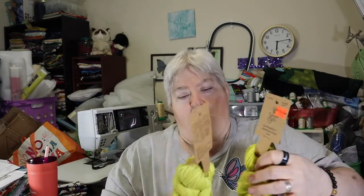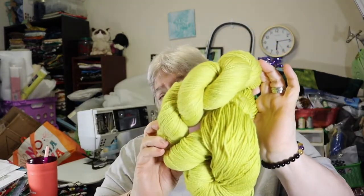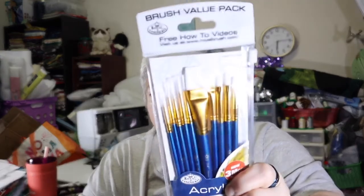This clearance yarn was over by the yarn section itself. There's a clearance area back there that has mostly sewing things and then occasional yarn things. They did have two of that lovely lime color for $3.74, so I did pick it up. I also needed to get some paintbrushes — a wider paintbrush — so I just grabbed the set.